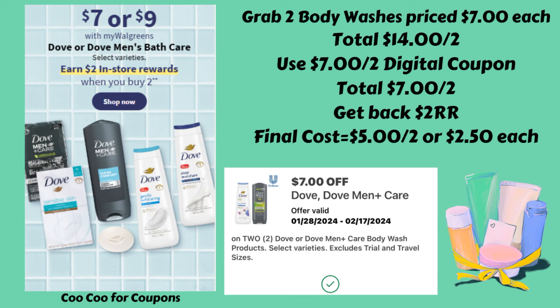This week we still have the deal on Dove or Dove Men's Bath Care, which includes body wash and bar soap. For this deal, grab two body washes priced at $7 — total of $14. We have a $7 off of two digital coupon right now, and if you haven't used it yet, you could use that. That brings you to $7 for two, then you get back the $2 register reward, making your final cost just $5 for two, or $2.50 each.